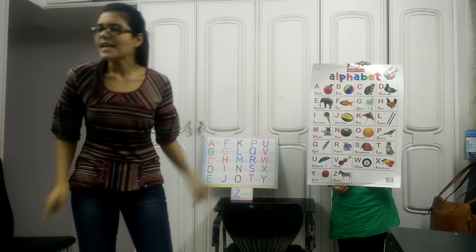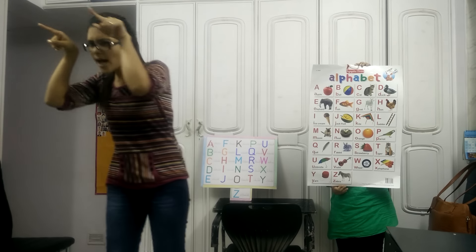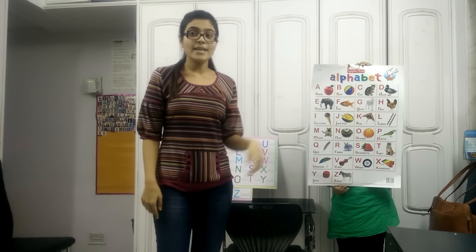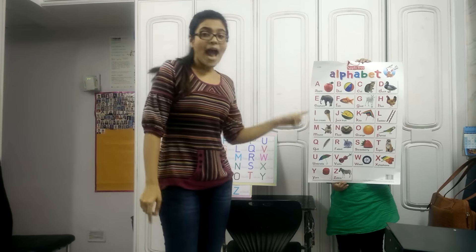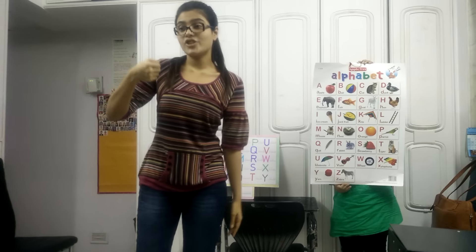E for elephant, e-e-elephant. F for fish, f-f-fish. G for goat, g-g-g-goat. And H for hen, ha-ha-hen. I for igloo, e-e-e-igloo. J for jug, j-j-j-jug.